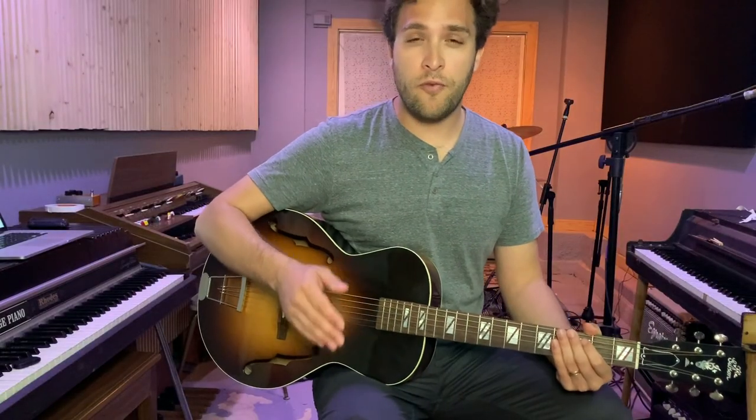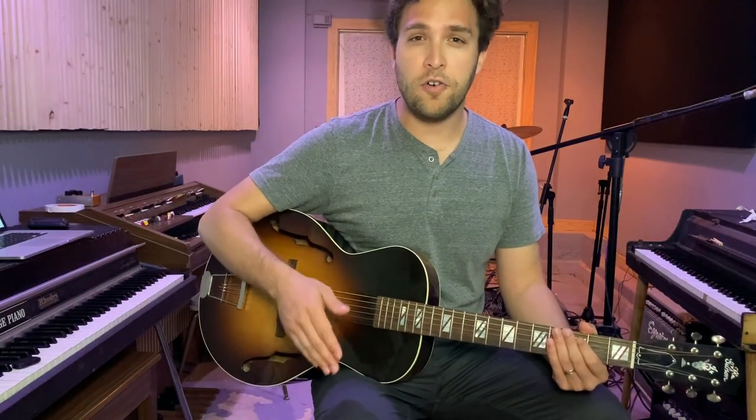Here's a chord chart of IV-IV minor-I in all keys. I'm also sharing a link in my bio for access to all these charts.